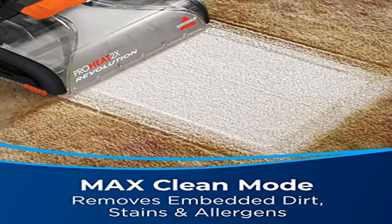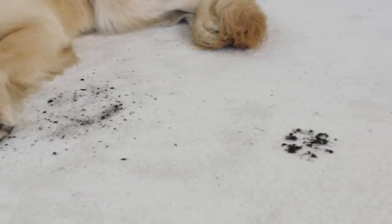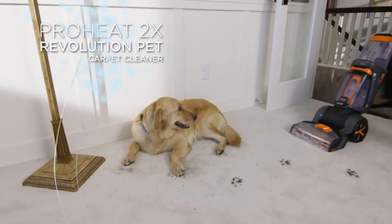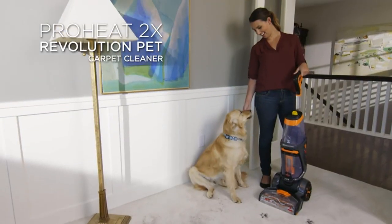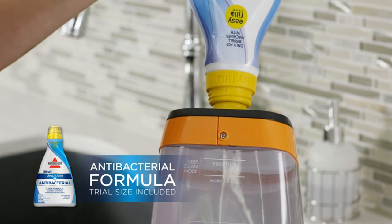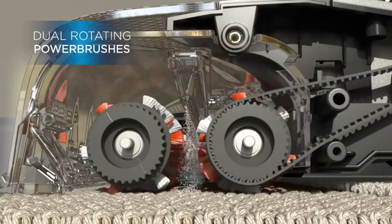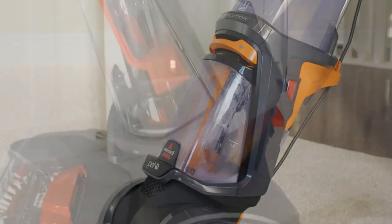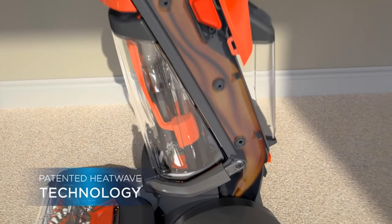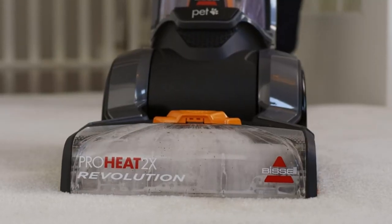Product: Revolution Pet Full Size Upright Carpet Cleaner. Every purchase saves pets. Bissell proudly supports Bissell Pet Foundation and its mission to help save homeless pets. Out-cleans the leading rental, plus half the weight of the leading rental carpet cleaning machine. Max Clean Mode removes embedded dirt, stains and allergens. Two specialized tools and hose: Pet Stain Tool and 3-inch tough stain tool to remove pet messes on stairs, upholstery and hard to reach areas.